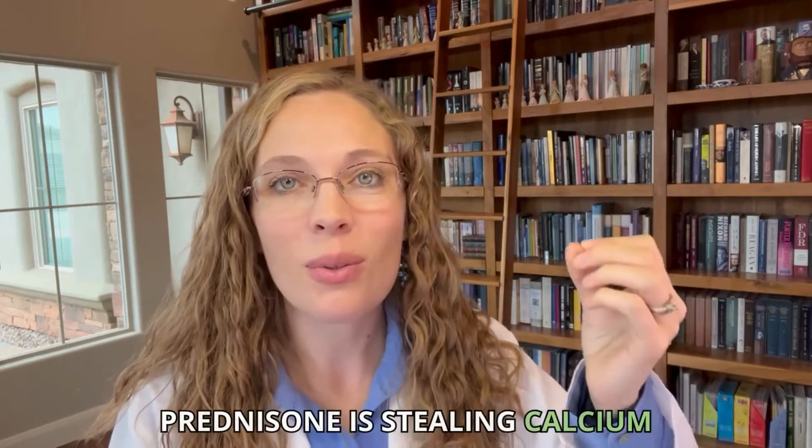Prednisone depletes certain nutrients. Most pharmacists are aware that prednisone is stealing calcium, but most people are not aware that prednisone is stealing zinc. But it's important that we're aware of it because it can affect a lot of things. There is a database called the Natural Medicines Database, and it ranks the amount of depletion of a nutrient by certain drugs. And prednisone made the list of drugs that deplete zinc.